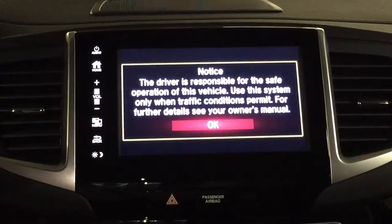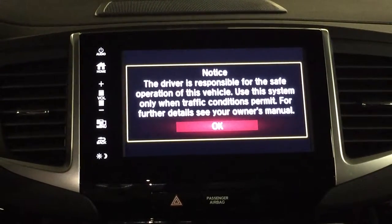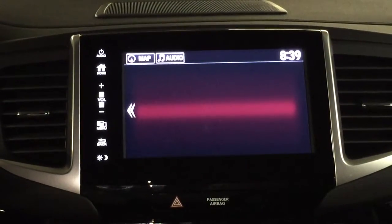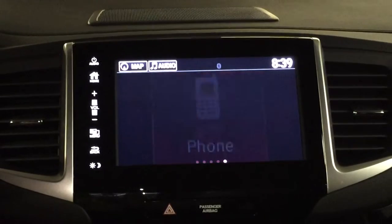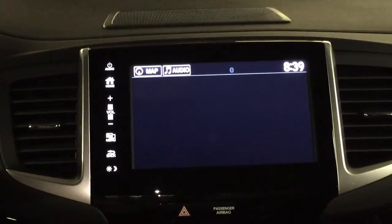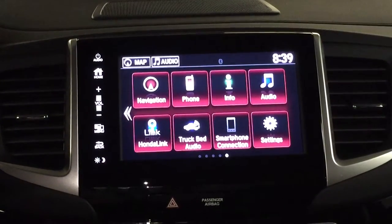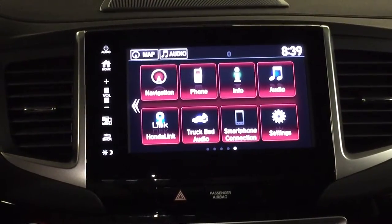I wanted to start off with taking a look at the screens up here where you're going to see a lot of cool features. We're now just getting the car started up. It's going to ask me if I wanted to pair up a phone, but I'm going to pass on that — there's no phone that needs to be paired. But now you've got all these different apps that are sitting up on the screen.